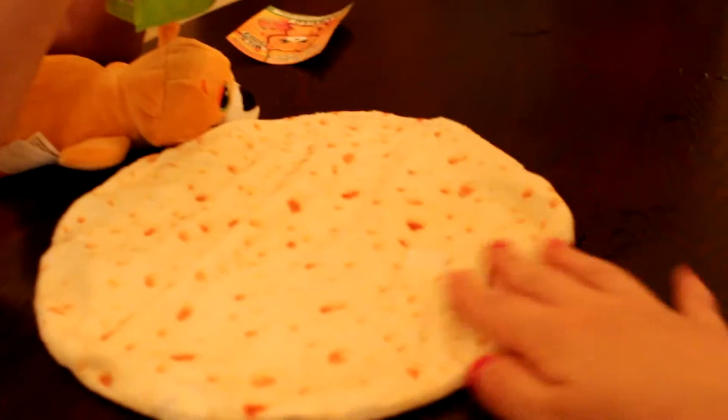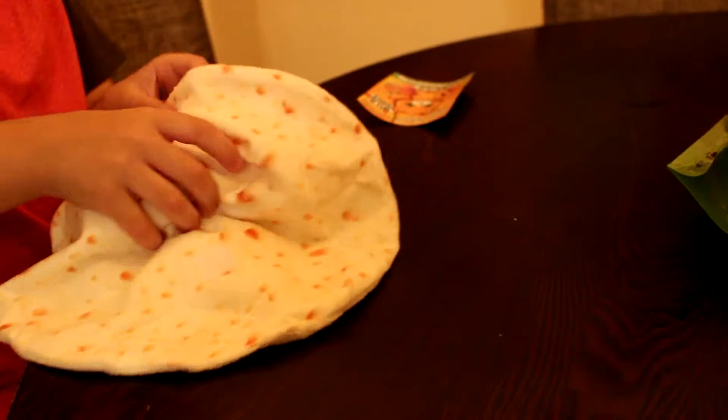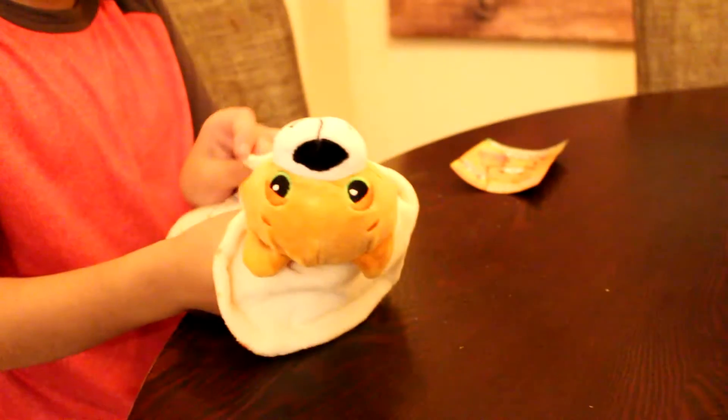How cute — look, super soft. Can I wrap it back up? I want it. Wrap up the burrito.